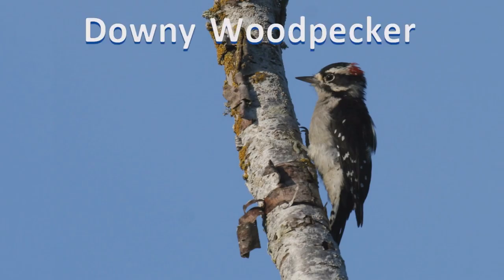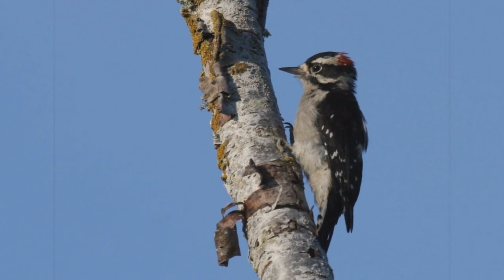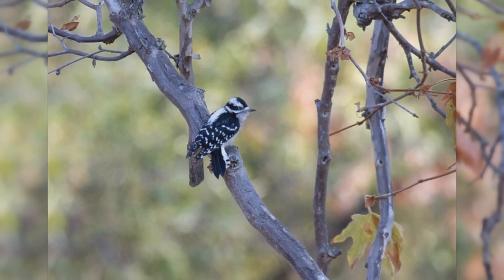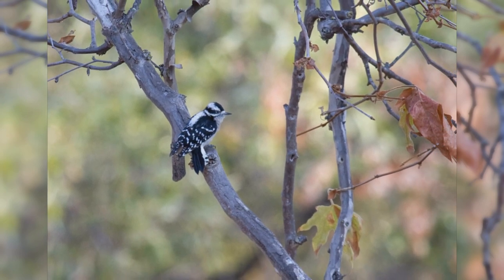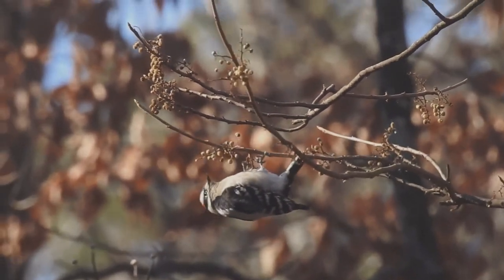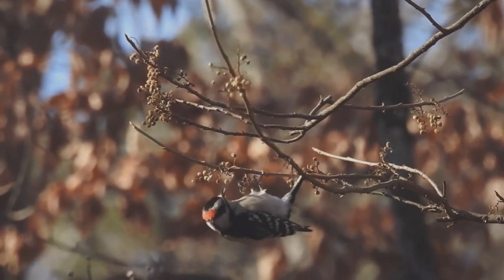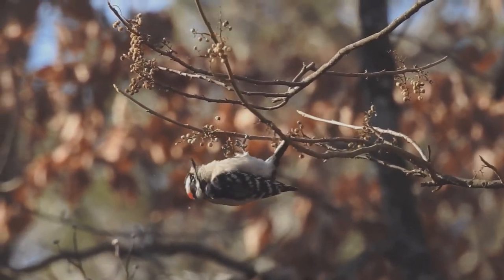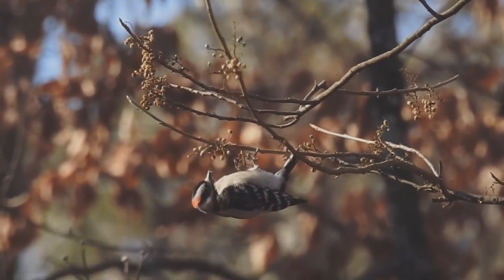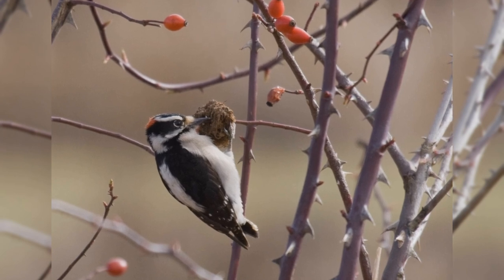Downy Woodpeckers are tiny and common visitors to backyards across the United States. These woodpeckers inhabit nearly all of North America south of the tundra and away from the driest deserts. They like small deciduous trees, willows, and brush. They are common in backyards. Like other woodpeckers, these birds hitch up small trees. However, they often cling to small outer branches and even hang on twigs and small bushes, such as wild rose and teasel.